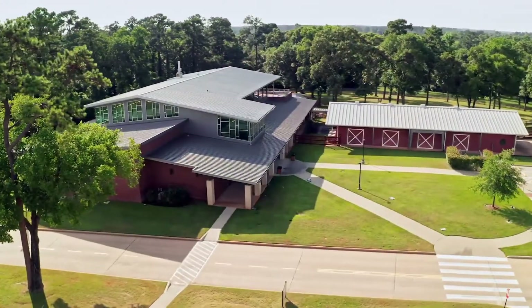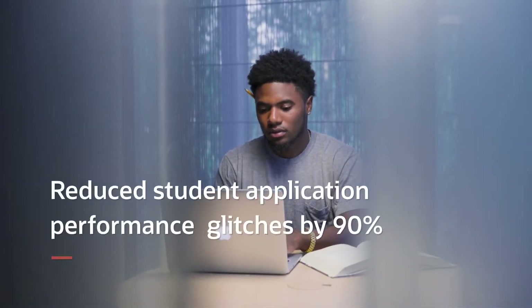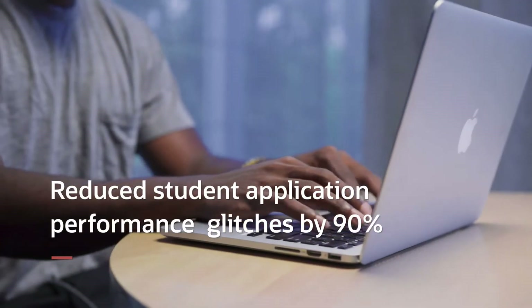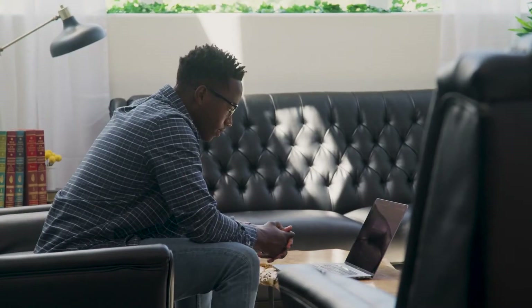During the pandemic, our staff is managing an unprecedented number of transactions. At the same time, we have improved our student experience by reducing application performance glitches by 90%. We also lowered our effort and cost using Oracle's observability and management solution.